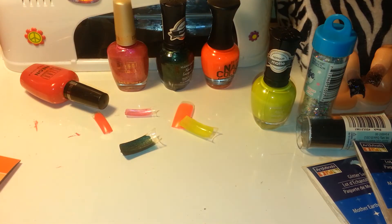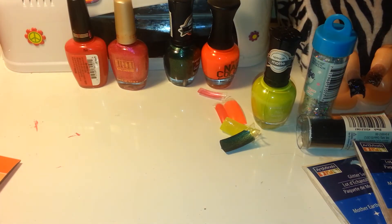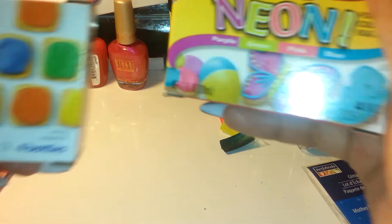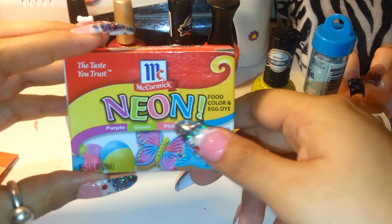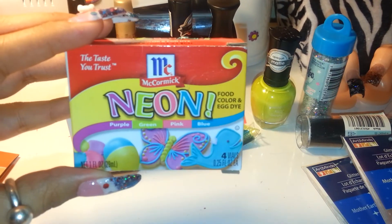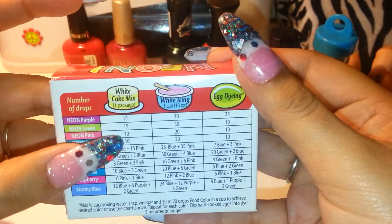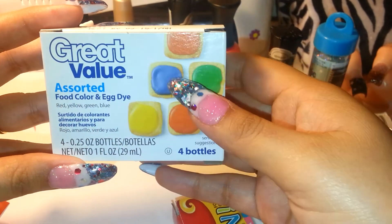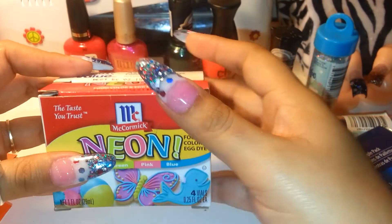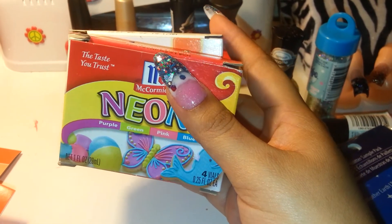The last thing I got were these food colorings to dye the sand. I got the neon food coloring — it has purple, green, pink, and blue — and what I like is that it comes with the recipe for different colors, how many drops you need, and things like that. I also got a regular food coloring set. I'm going to try dyeing the sand, and if it works I will make a video on how to dye your sand.